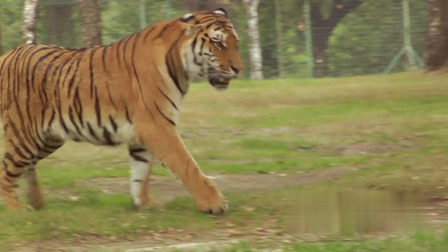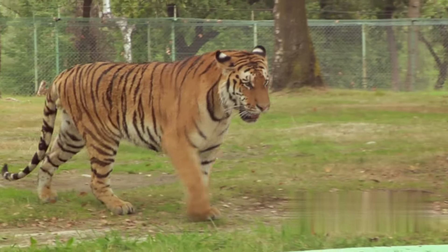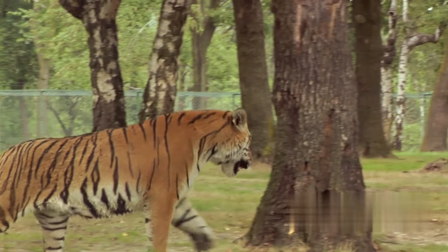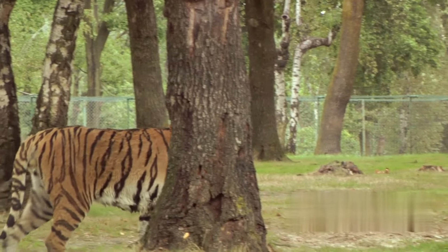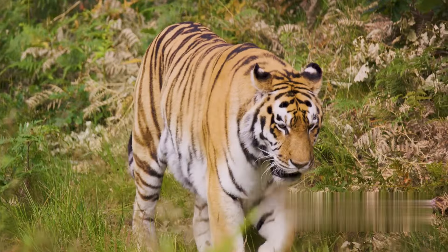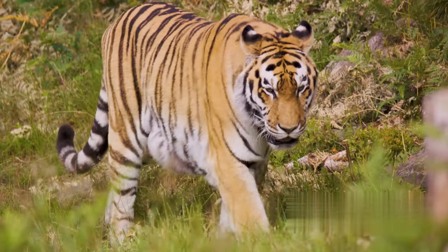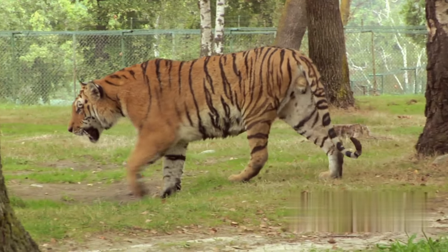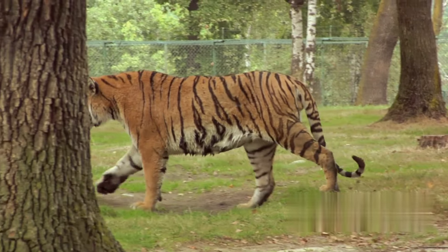The saber-toothed tigers, with their iconic elongated canines, were built for power, relying on a single devastating strike to take down their prey. Modern tigers, on the other hand, are leaner and more agile, using stealth and speed to stalk and ambush their prey. Despite these differences, both species share a common trait: adaptability.